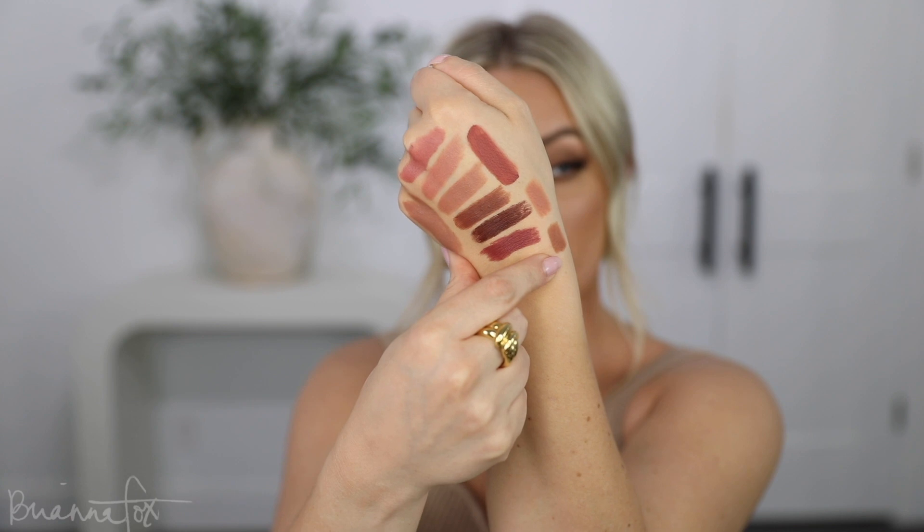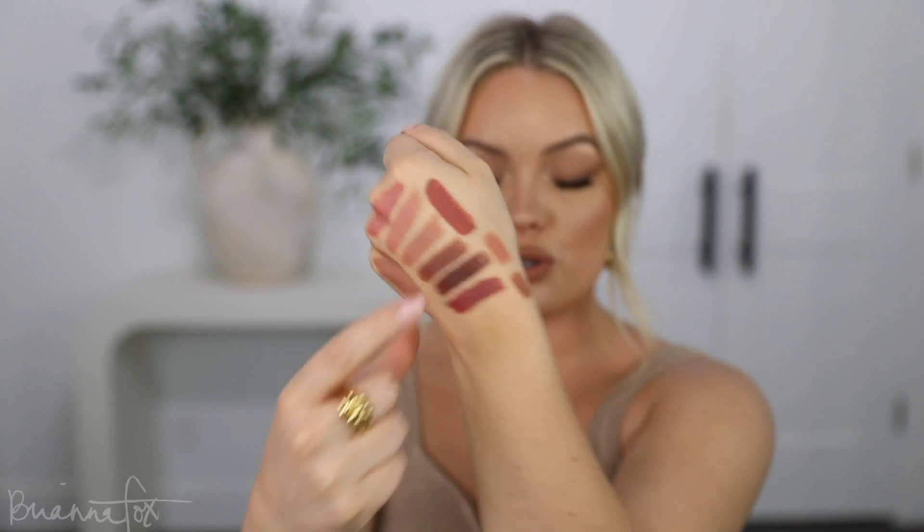This is Chai Tea and this is Butter Pecan. These are really great neutral lip liners that I can totally see myself wearing — I can pair them with all of these other shades or put them on their own. The formula is really nice. It reminds me of the KKW Beauty lip liners — it's moist but also dry at the same time, which is what you want. You don't want anything too creamy for a lip liner or it's going to bleed. You want it just creamy enough and just dry enough so it stays put but moves easily.